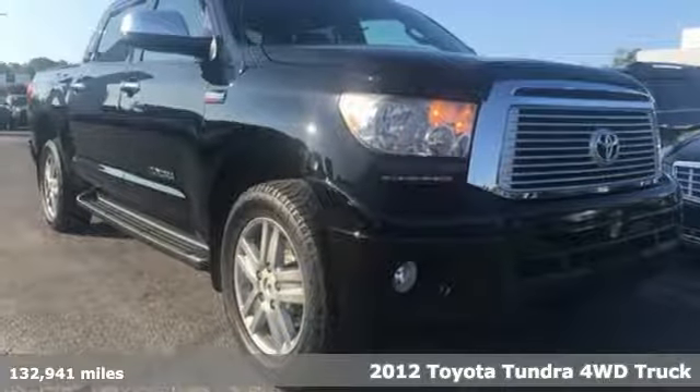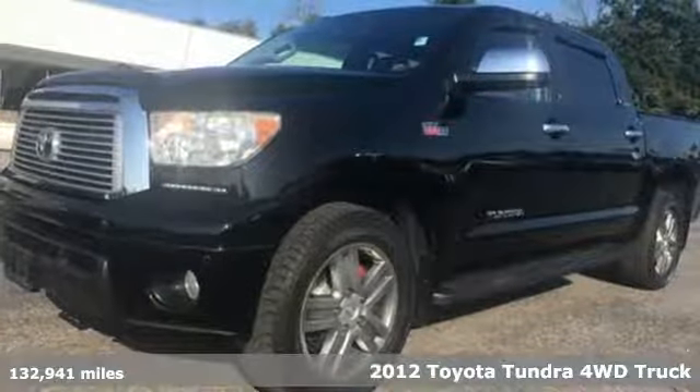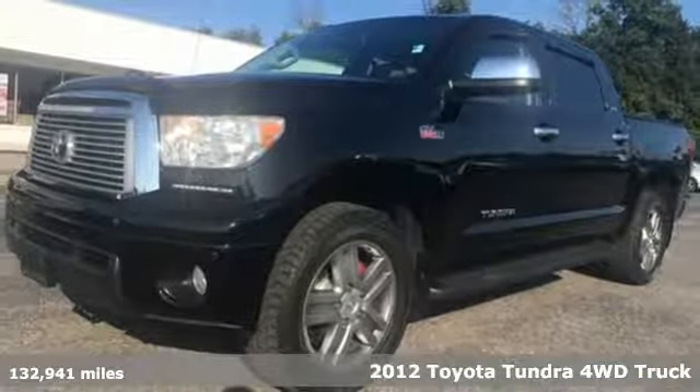It's a 2012 Toyota Tundra four-wheel drive. When you're looking for comfort, convenience, and quality, you think Toyota.